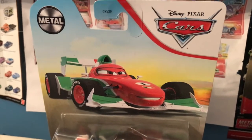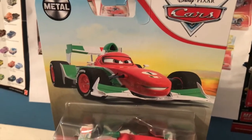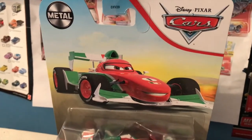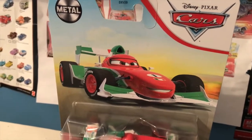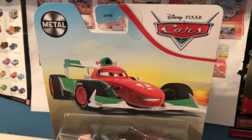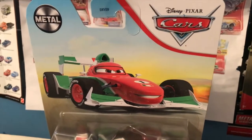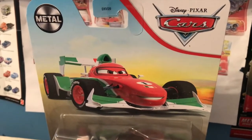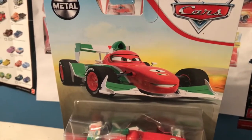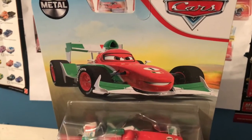These changes included finally giving Jeff Corvette the Corvette logo on his hood. I believe they changed the color of Shu Todoroki's bumper, although Shu was a character I got back in 2018 for the first time, so I have his newer variant. Quite a few of these characters I don't have their updates, or I've repainted the updated ones. Like I bought an updated Jeff Corvette a few years ago with the Corvette logo on his hood and then I repainted it for my McQueen's Team movie.